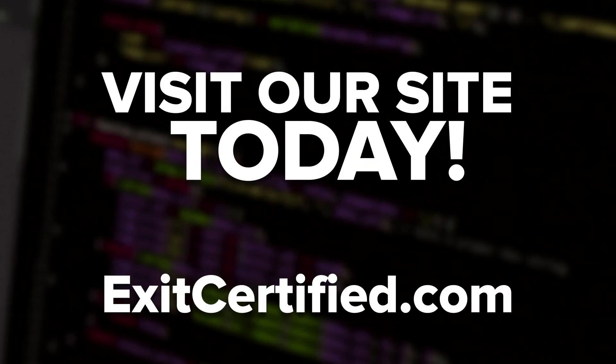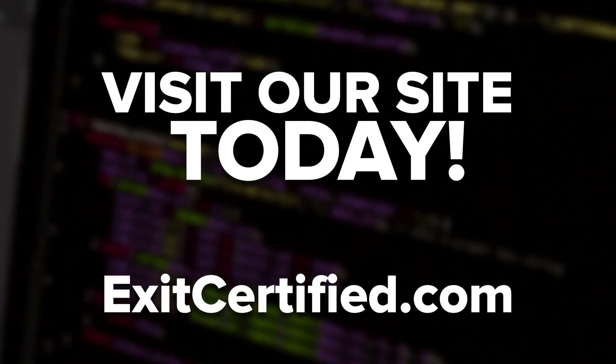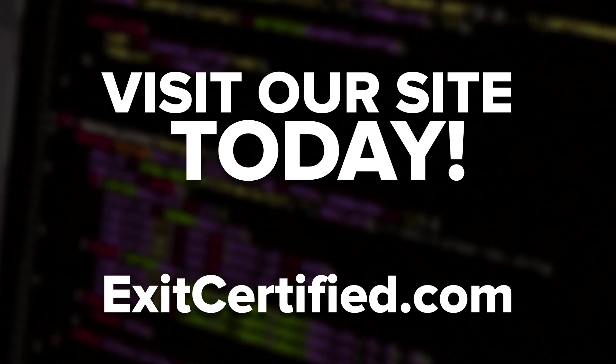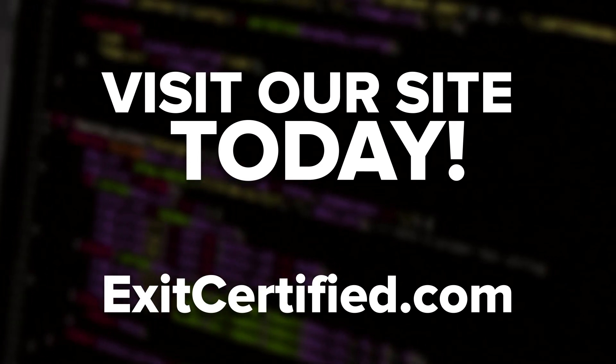Ready to get started? Visit our site for more details about GCP training courses and certification today. Thanks for watching — be sure to give this video a like, leave a comment, and subscribe to our channel.